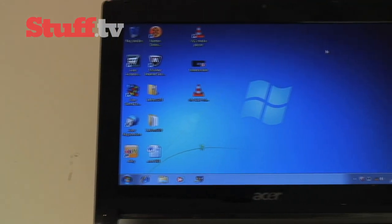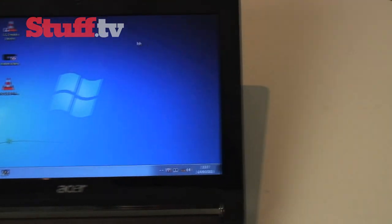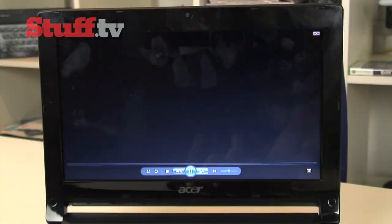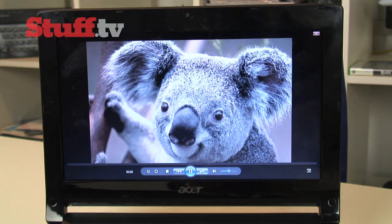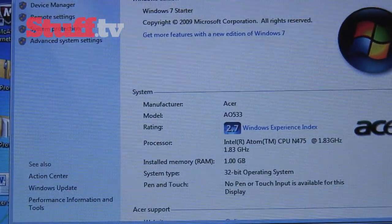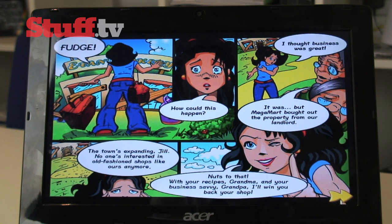When it comes to the rest of the specs, the 533 remains the same as most netbooks. It's got a screen resolution of 1024x600 pixels, which is bright and decent enough and not too reflective. It runs the Windows 7 Starter OS, has a 250GB hard drive, WiFi, and integrated Intel GMA graphics.